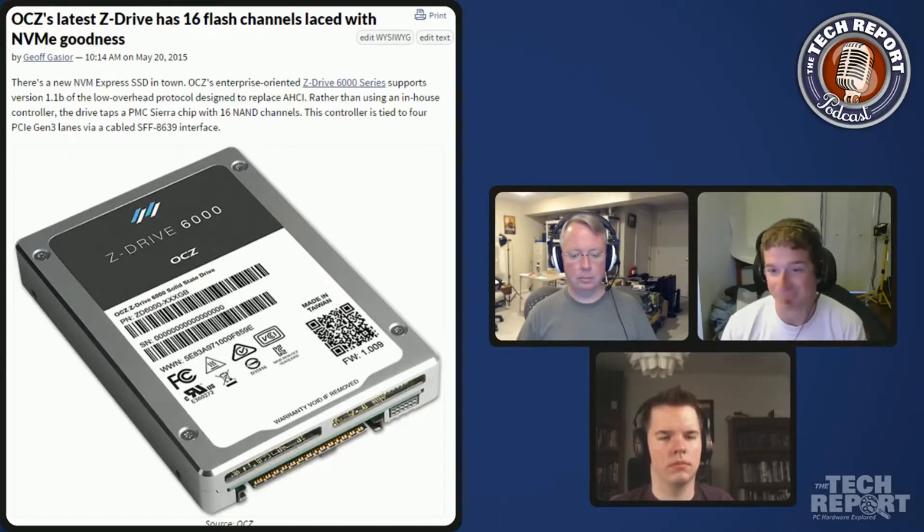It's a high-end server and workstation drive. One of the neater things is it has a configurable thermal envelope — you can set the drive to perform at 15 watts, 20 watts, or 25 watts depending on what kind of enclosure you put it in. So in a densely packed server you might dial it back to keep temperatures down, giving up a little performance. It also has thermal throttling built in, so it won't overheat — it'll just scale back performance if temperatures get too high.